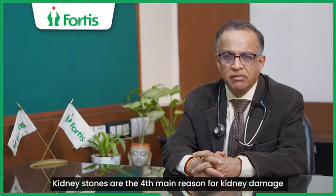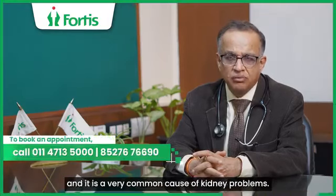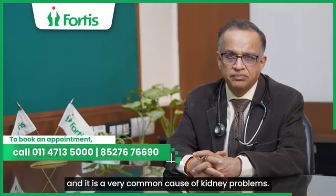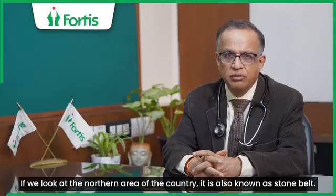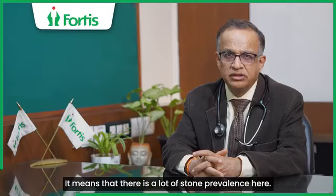Kidney stones are the fourth main cause of kidney damage. They are a very common cause for kidney problems. If we look at the northern area of the country, it is called the stone belt, meaning there is a high prevalence of stones here.